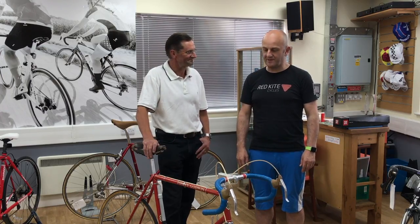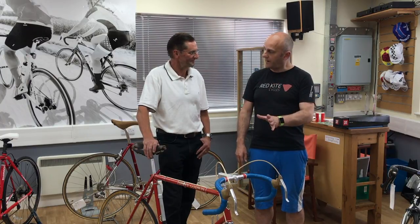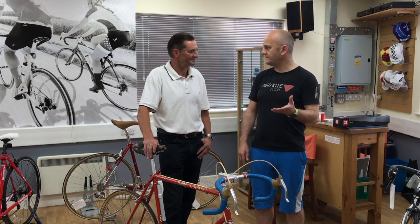Hi there Brian, thank you very much for coming into Redkite Cycles today. It's great to see you. We're here to talk a bit about Tommy Godwin. You knew the man — can you say a little bit about how that came to pass?